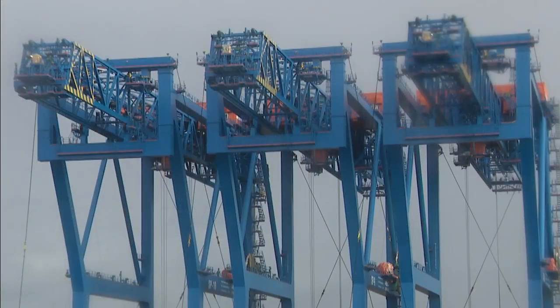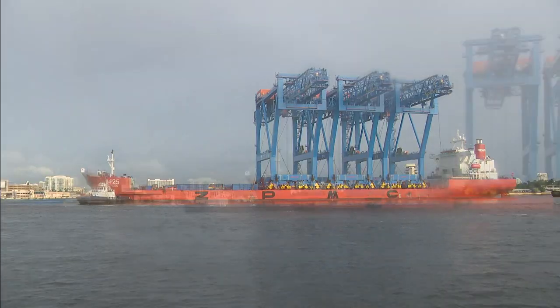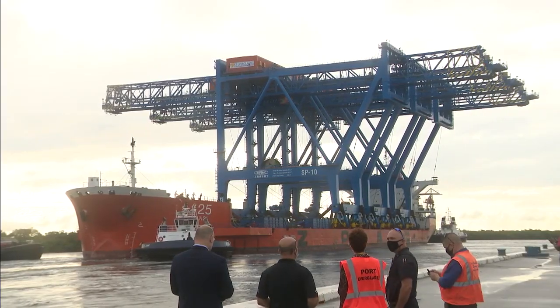A special delivery today at Port Everglades: two huge cranes coming from China, all part of the largest expansion project in the port's history. They are the world's largest ship-to-shore gantry cranes. They have been on a freighter at sea for nearly two months. The new cranes will allow crews to pick up as many as 22 containers at one time.